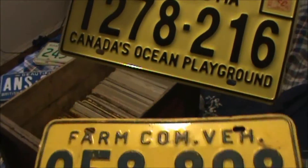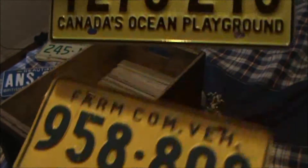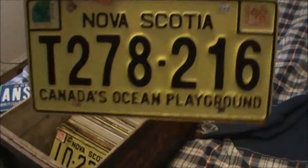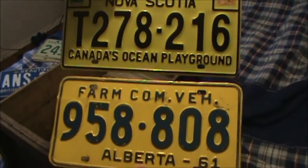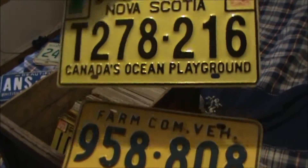This one is a 1961 farm commercial vehicle plate from Alberta, and this is a Nova Scotia trailer plate — a lot more recent than the others, expired in 2010. Both of these were given to me by a good friend of mine, Aaron, who is also in his productions. Thank you to Aaron for these two plates.